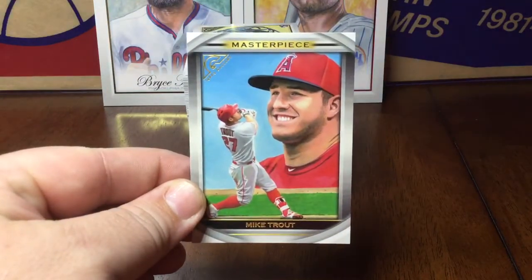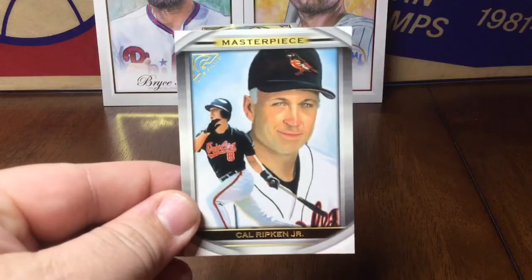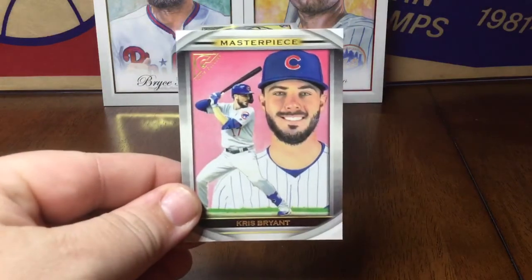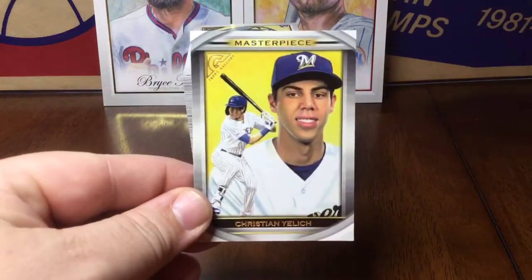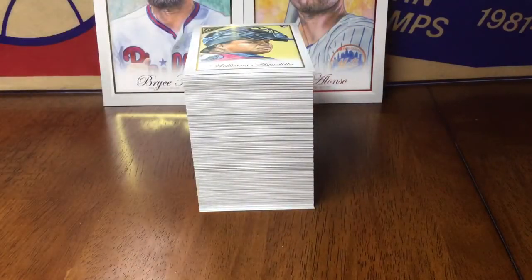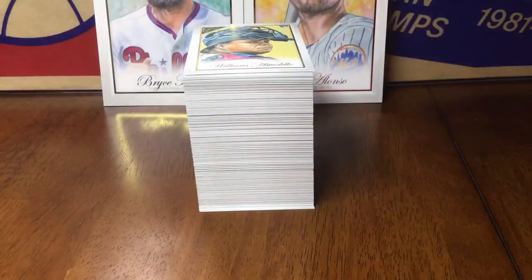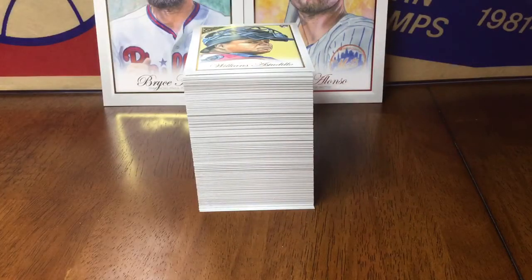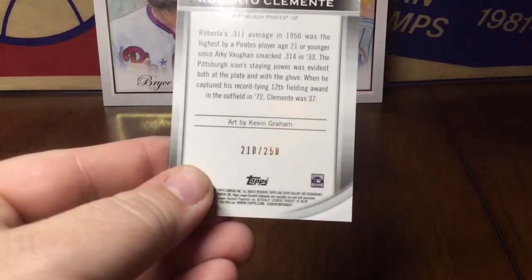Gallery Masterpiece: Mike Trout, Ripken Jr, Chris Bryant, Christian Yelich, Mariano Rivera, Tony Gwynn — and one green — Roberto Clemente, and that one's numbered to 250.